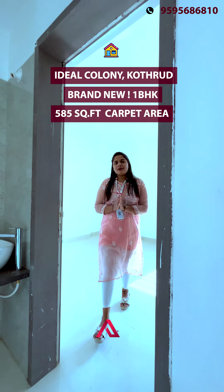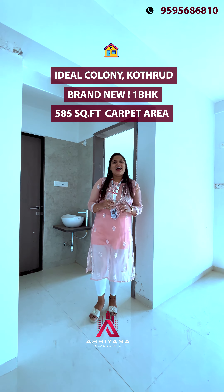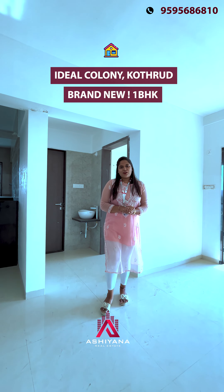You can see more details in the description — call us on our number. Thank you.